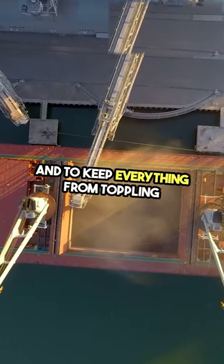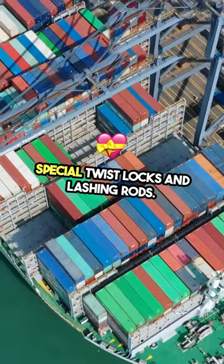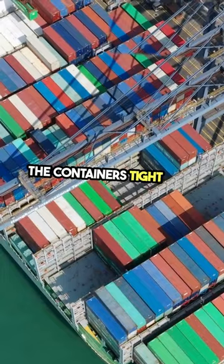And to keep everything from toppling over, the containers are secured with special twist locks and lashing rods. These are like super strong seat belts that hold the containers tight, even in rough seas.